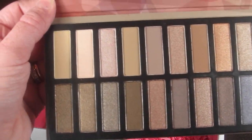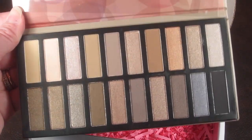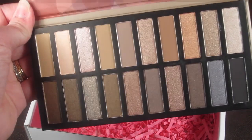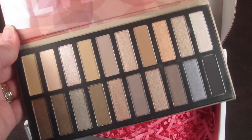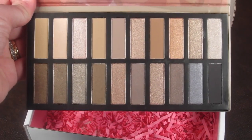It looks like a nice mix of matte and shimmer shades and they're all just pretty neutral colors, so you can really use them to make a more bold look or have a more natural look. Really beautiful.